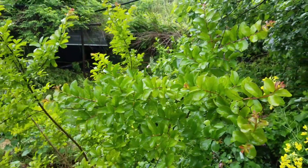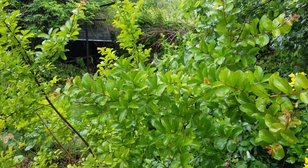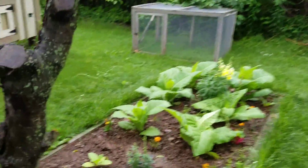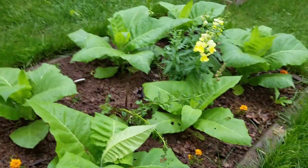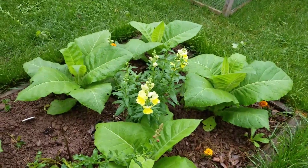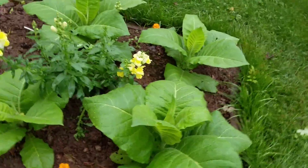Here's a crepe myrtle that usually doesn't leaf out early, but again because the winter was so mild it got a good jump start this year. Also overwintering were snapdragons, like that little guy right there, and one that's mixed in with these tobacco plants.